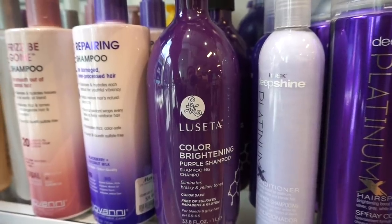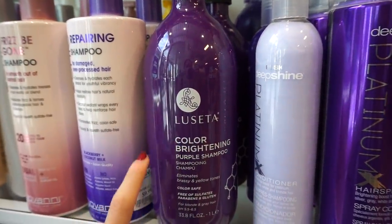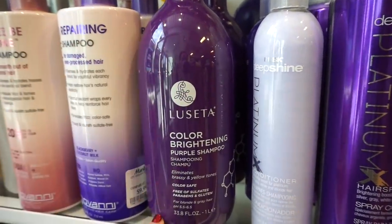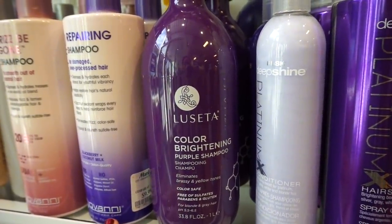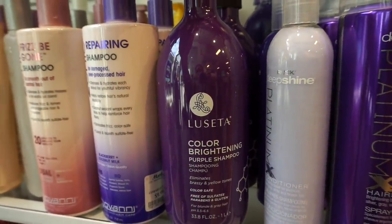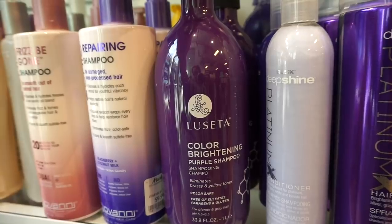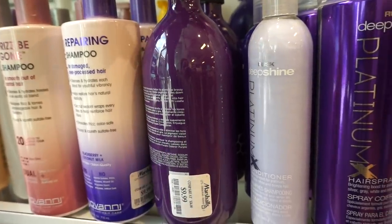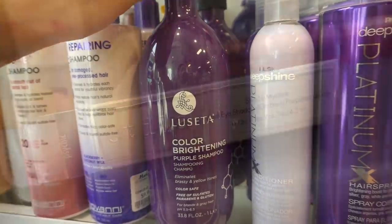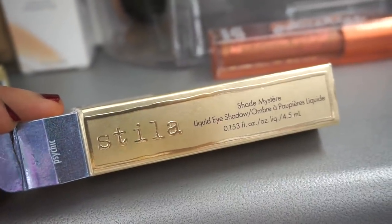I showed this brand last week but a few of you guys asked me to recommend shampoos — this is the brand I use 90% of the time. I have keratin treated and color treated here. This specific one is a color brightening purple shampoo, so if you have blonde hair this should work out well. It's free of sulfates, parabens, and gluten, and it's $9.99 for this big 33.8 fluid ounce bottle.